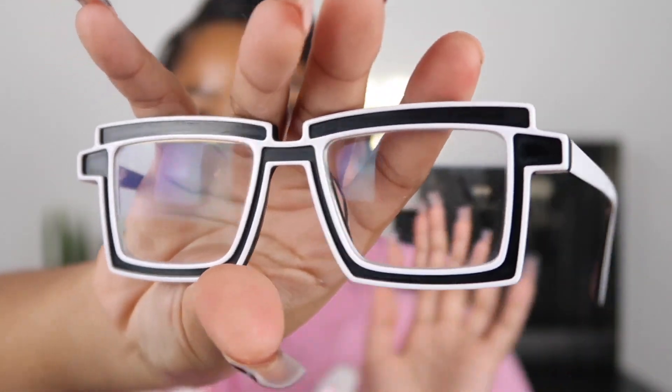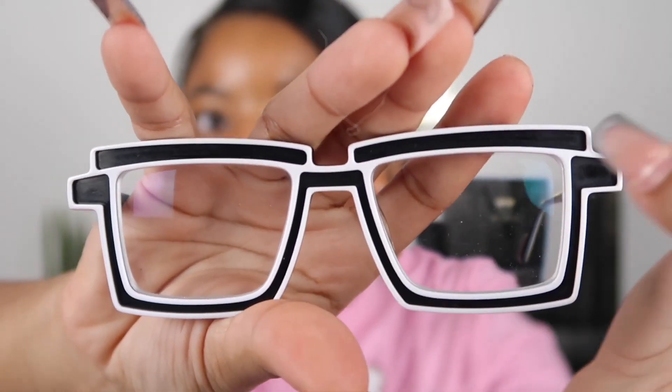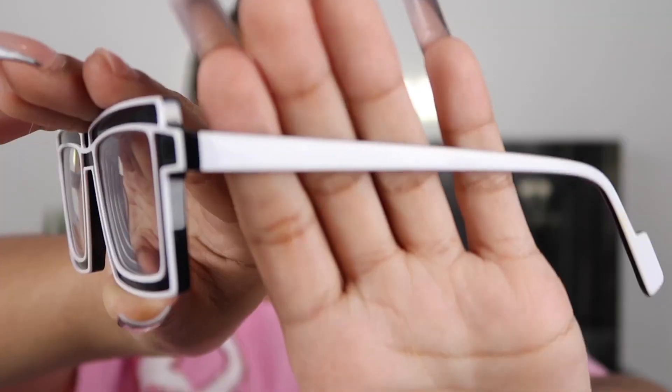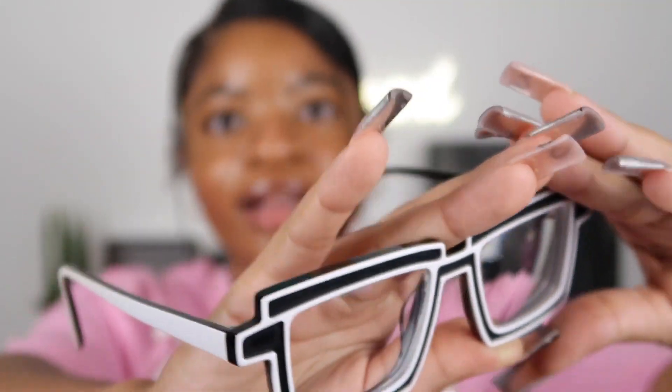These are the last pair of glasses from VOOGlam, and these are the ones I decided to put my prescription in. These are called Jocelyn. I know y'all have seen these glasses everywhere. Oh my goodness, Jocelyn is looking like a cartoon character — do y'all see the black on the inside and the white all over? The sides of the glasses are white and just curve like so, and then the inside is black.